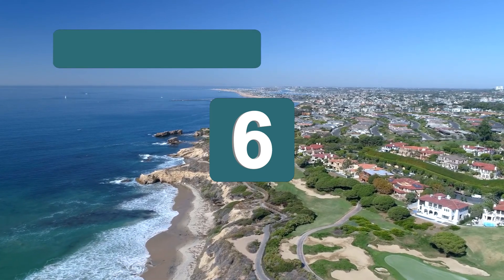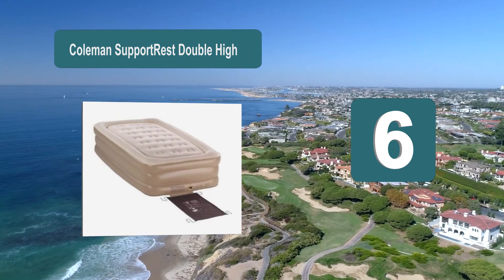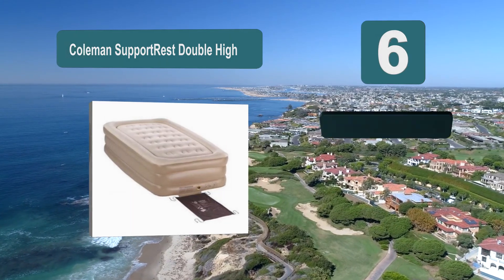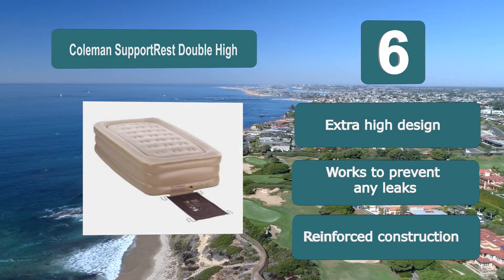Number 6: Coleman Support Rest Double High Air Bed, which will be around 18 inches tall when it is fully inflated. It comes in size options of either queen or twin. It's important to know that the pump required isn't sold with the main product, but it does give you the buying options to buy it separately. It has a reinforced construction.